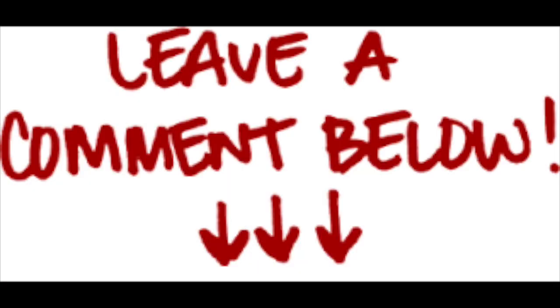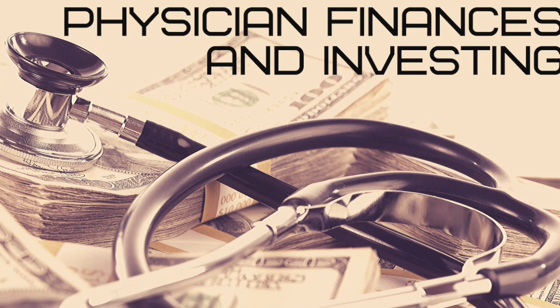What are your thoughts about Check Cap? Are you invested in Check Cap or thinking about investing in this company? If you were invested, did you sell some of your shares today to lock in profit? Be sure to comment down below and let me know. If there are any other stocks or topics you'd like me to cover in a future video, feel free to comment that down below as well.